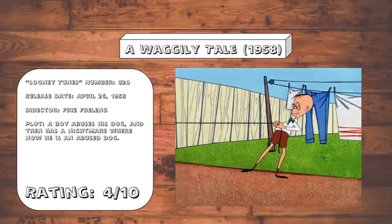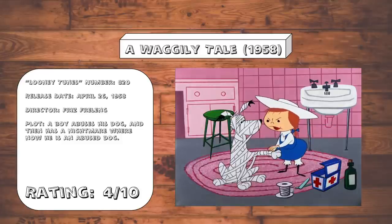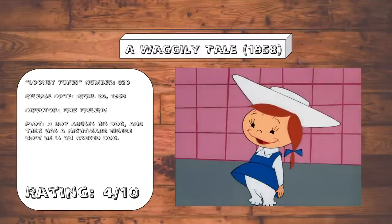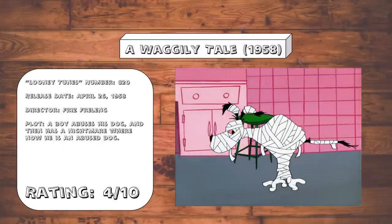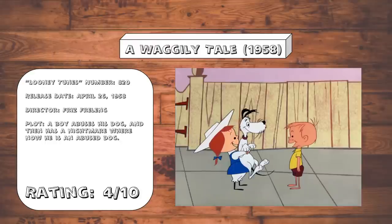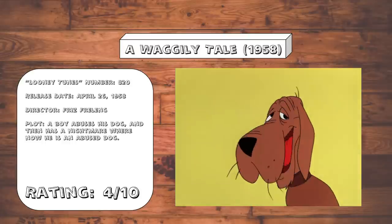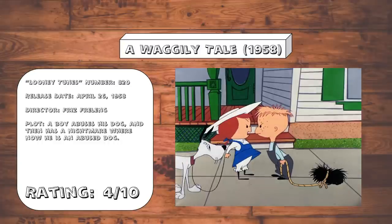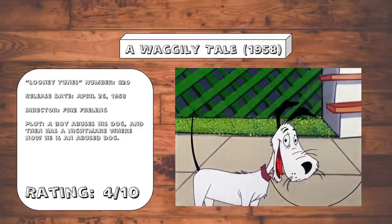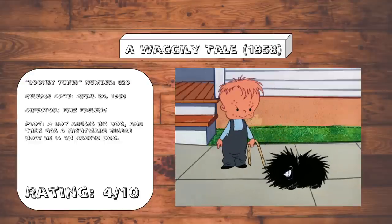A Waggly Tail. A kid abuses his poor dog, only to have a dream that he becomes an abused dog himself. This is basically a combination of A Kitty's Kitty and Pigs' Pigs, only with worse pacing and worse timing. Most of this cartoon just doesn't really feel like much of anything. And the ending gag, in theory, should be funny, but the execution of it just completely falls flat on its face. I really hate these backgrounds that just look so overly cartoony and flat, and if I'm being completely honest, looks unfinished.